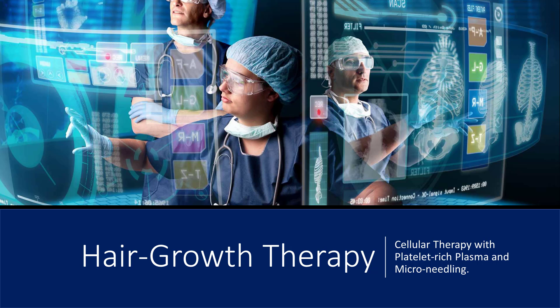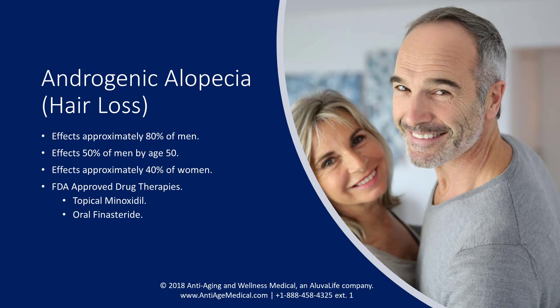Today our presentation is on hair restoration therapy using platelet-rich plasma, called PRP for short, and microneedling. Androgenic alopecia hair loss affects nearly 80% of men at some point in their lifetime, and 50% of these men will see hair loss by age 50. But men are not alone — hair loss will affect up to 40% of women at some stage in their lives.